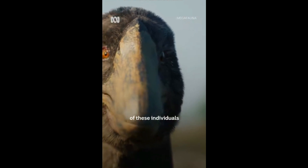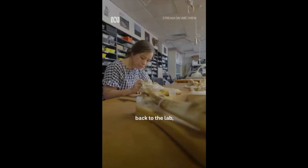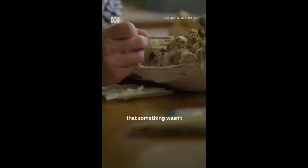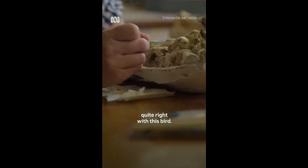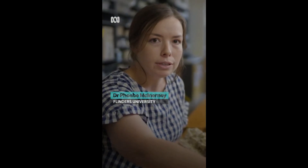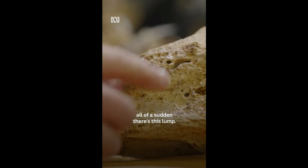We found a number of these individuals across Lake Callabona. But when we take them back to the lab, that's when you start to see these little features that indicate something wasn't quite right with this bird. This region here is really nice and smooth, beautiful, healthy bone. But then once you come up to the top here, all of a sudden there's this lump.